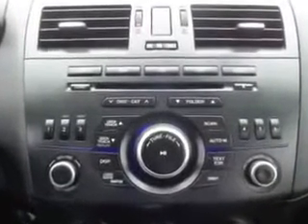Enjoy the drive and have peace of mind in this 2013 Mazda 3. See us at Royston Hyundai today.